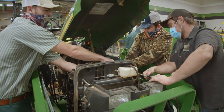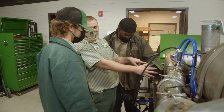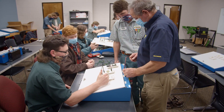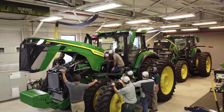Get hands-on training for a great career and have a job waiting for you when you graduate with the John Deere Agricultural Technology Program at South Georgia Technical College. The Agricultural Technology Program consists of a mix of classroom study, hands-on work with John Deere equipment, and real-world experience through paid internships.